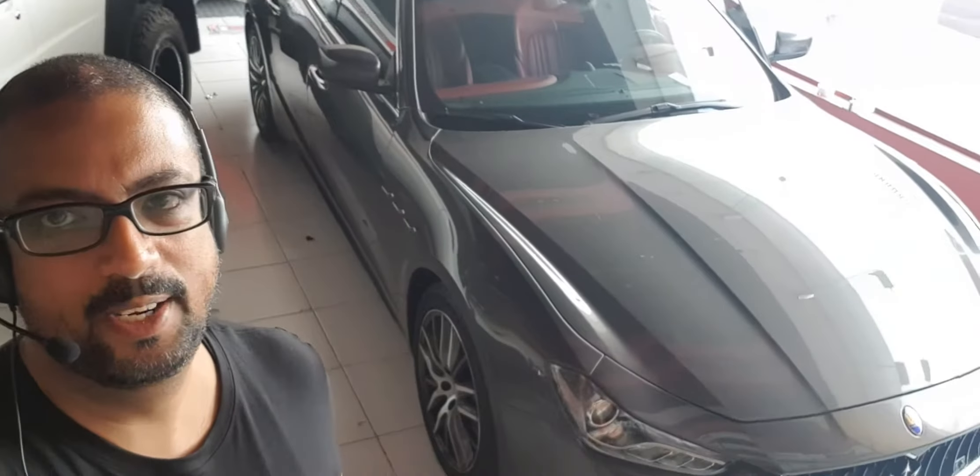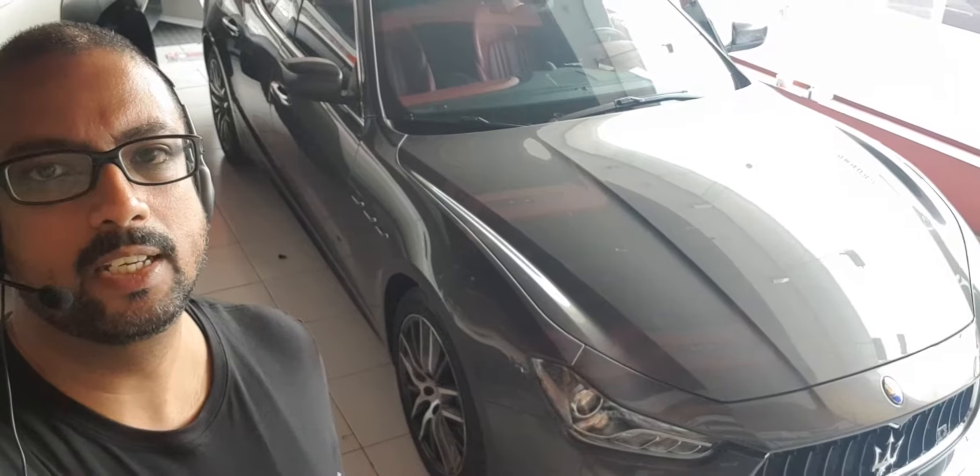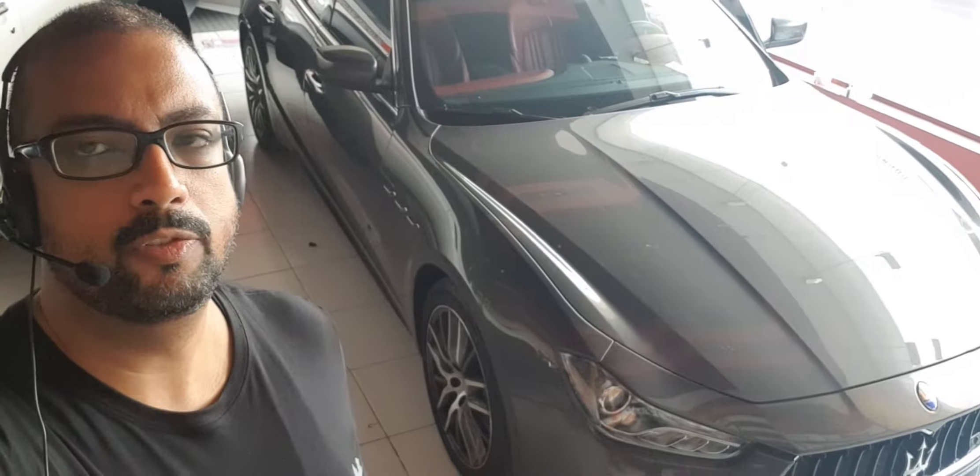Hey guys, I'm telling you from Audio Direct and the shop is kind of packed today, squeezing in a couple of cars. We've got the lovely Maserati in here today and we're going to be installing the retrofit Apple CarPlay, which basically means the customer is going to get all the functionality of Apple CarPlay on the original screen.